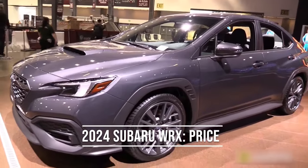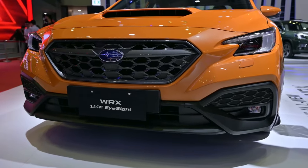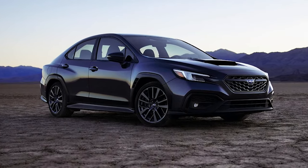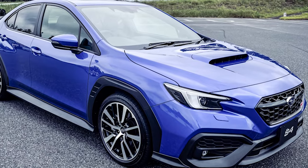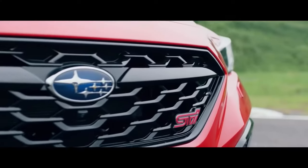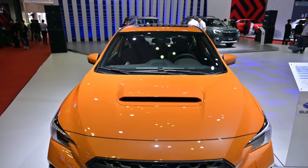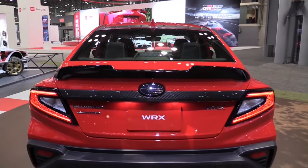The price of the 2024 Subaru WRX should reflect both its performance and its looks, but for now we can't be too precise when estimating the cost. The basic or standard trim level has an estimated MSRP of $27,495. The premium trim level costs $30,045, and $32,095 would be a good price for the limited trim level.